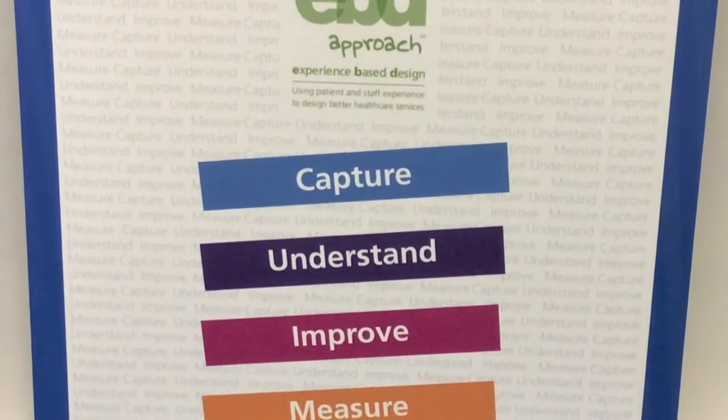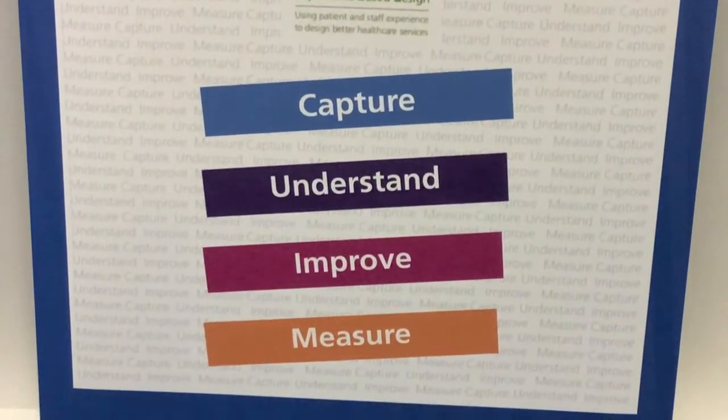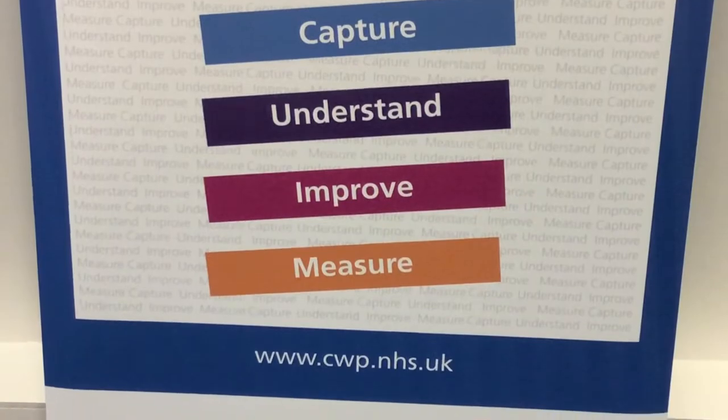It has four key components: capture, understand, improve, and measure the experience. To understand the emotion and perceptions, it's good to speak to people in real terms to understand truly what's going on for them and not what we may assume.